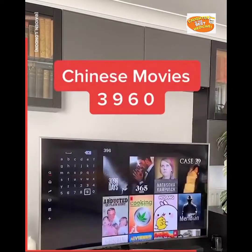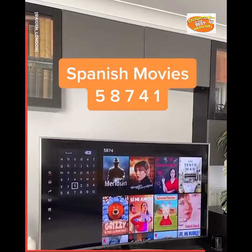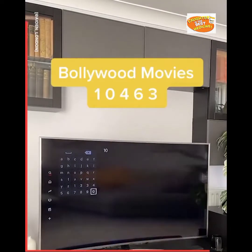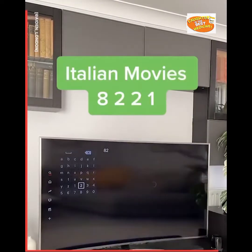Chinese movies: 3960. Spanish movies: 58741. Bollywood movies: 10463. Italian movies: 821.